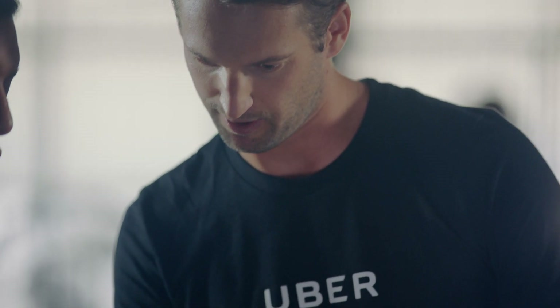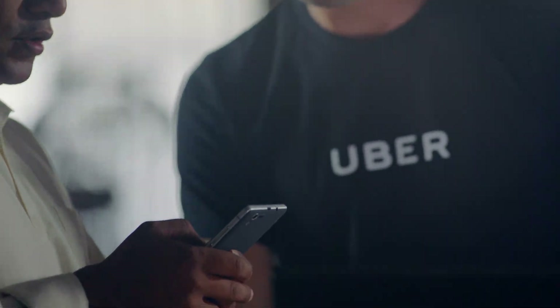Prefer to ask in person? Visit your local Greenlight Hub where our Uber experts are happy to answer questions, provide assistance with the app, and more. In many cities, you can book an appointment directly through the app.